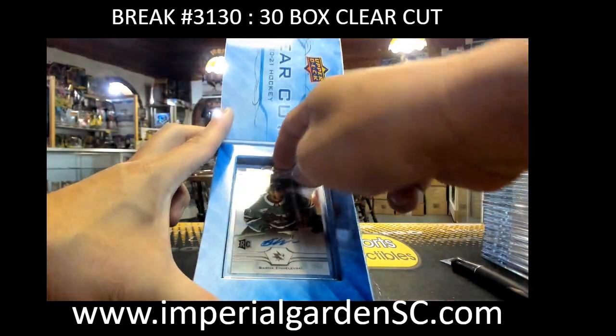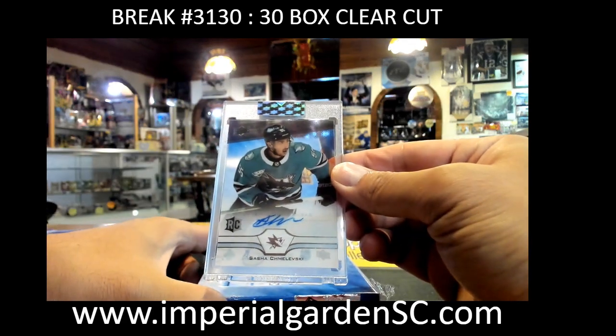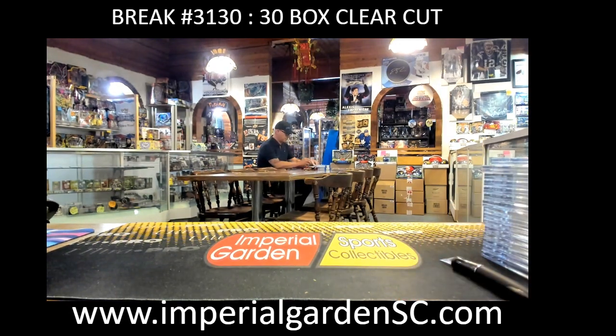Box number 30 to wrap up our first case — finishing with Sasha Chmelevski for the Sharks going to Scott. There we have it guys — that concludes the first one. Congrats to you guys that got some nice ones.